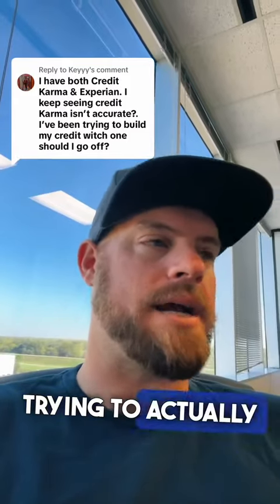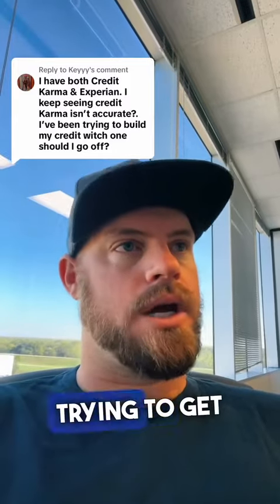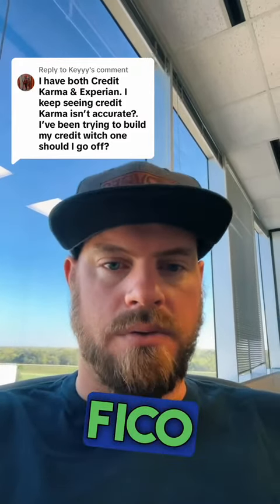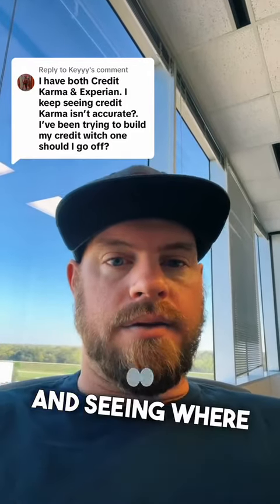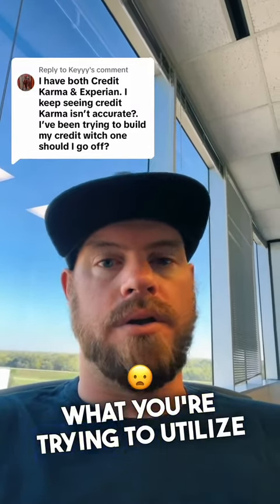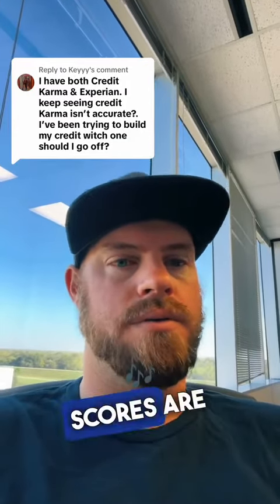If you're trying to actually build your credit scores, you've got to know why you're trying to get your scores up. If you're trying to get your credit scores up to buy a home or get a mortgage, then you should be looking at your mortgage FICO score through myfico.com, experian.com, or idiq.com. If you're just trying to overall build your credit scores, Advantage will give you an idea of where you're at.